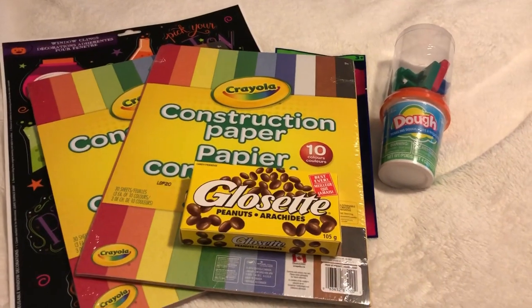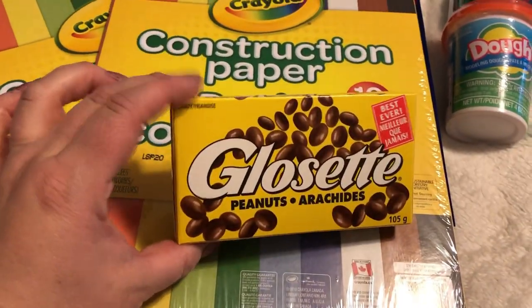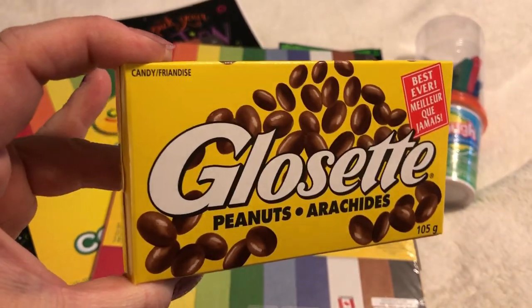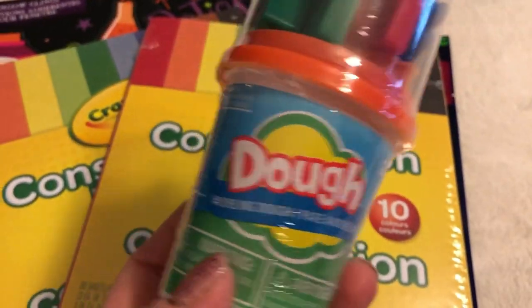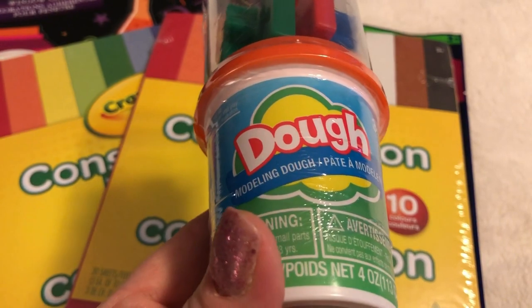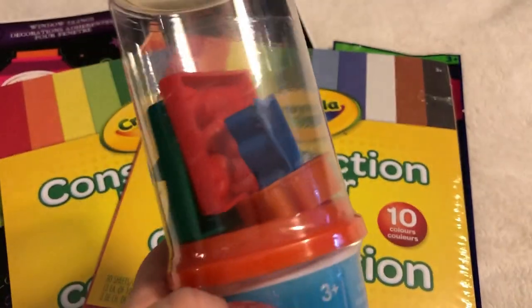Some other completely random items: first off, chocolate of the week — Glossy Peanuts. I always talk about their large size treats because these are a great buy. I also picked up these little dough sets — it's kind of like a play on Play-Doh, but I didn't get it for the actual dough. I get it for the shapes inside, and I didn't have this one so I grabbed it.